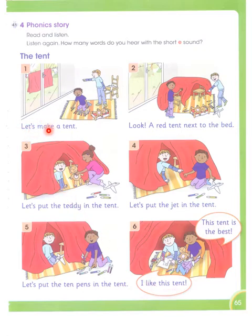Picture number one had two short E words. Picture number two had four words with the short sound of E. Picture number three had three short E words. In picture five: 'let,' 'pen,' 'tent' — four words. And picture number six has one word.